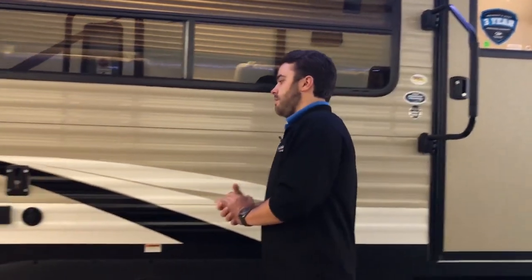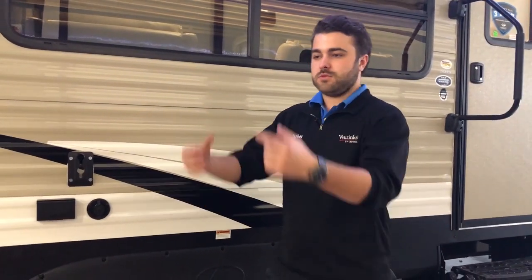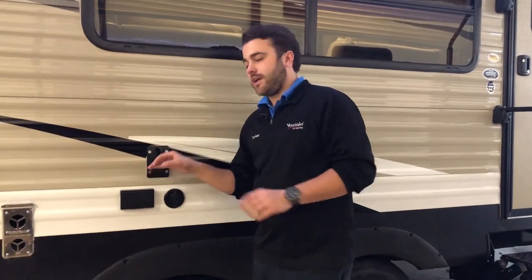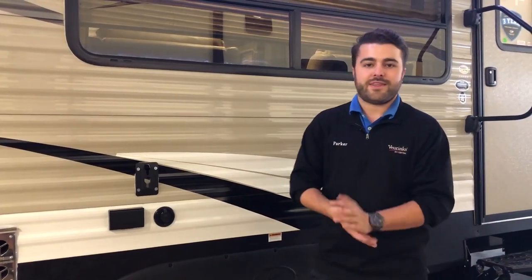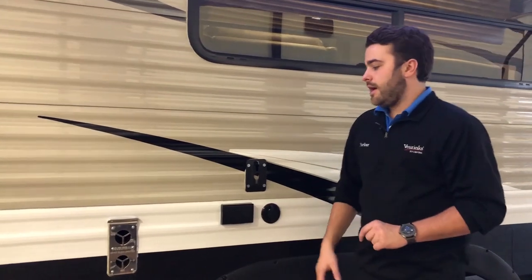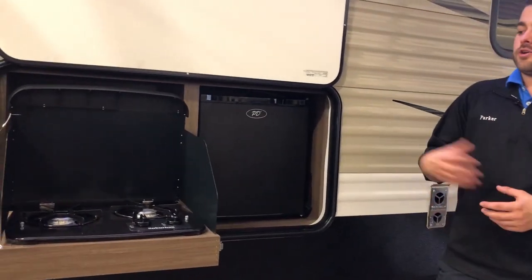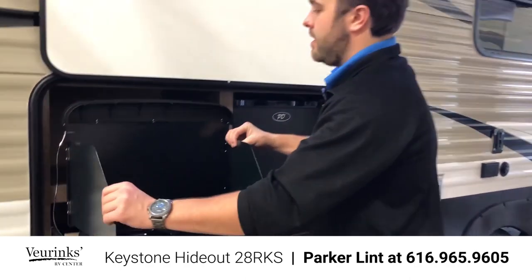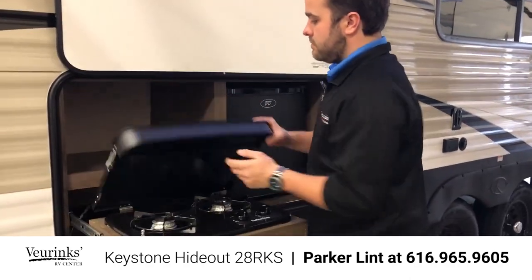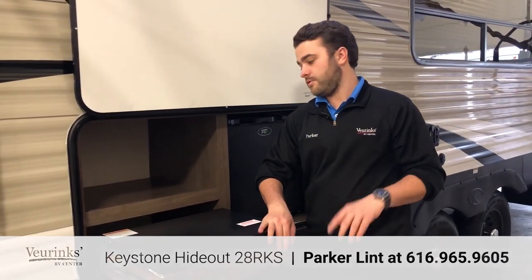The TV on the interior is on a removable bracket. You can pull a little lever, lift the TV off the bracket, bring it outside, and slide it onto the exterior bracket to watch a football game, a baseball game, or a Fourth of July parade. A really nice option that Hideout does for you. The other nice part about this floor plan is you have an exterior kitchen. Instead of running back inside to cook up a snack or grab a drink, you have a mini fridge, a two-burner cooktop, and storage out here too — letting you enjoy the outside for longer periods.